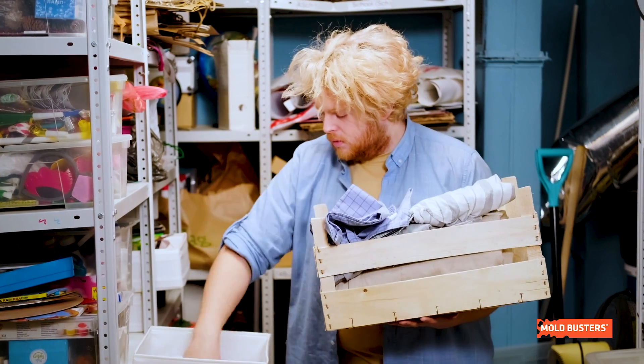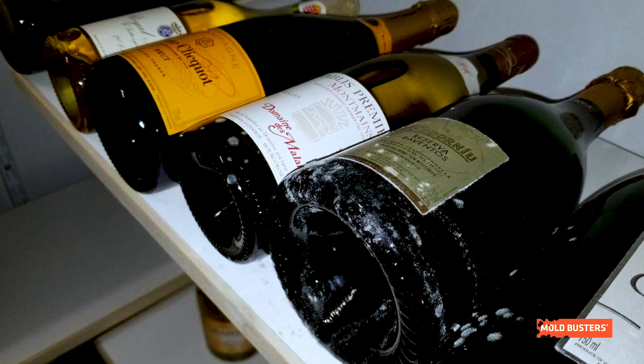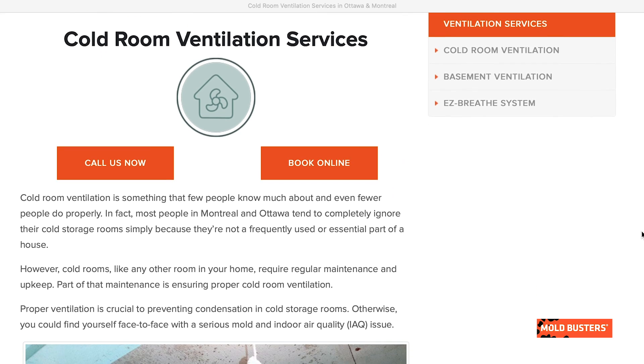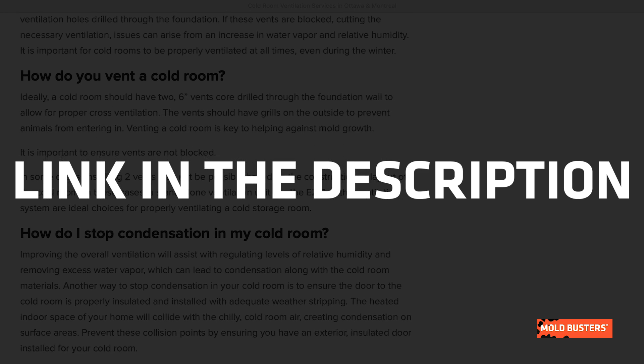Regular ventilation can extend the lifespan of your cold storage room almost indefinitely and prevent you from the loss of goods inside. To know more about how to upkeep and maintain your storage room in perfect conditions, visit our cold room ventilation page.